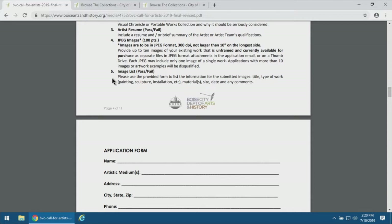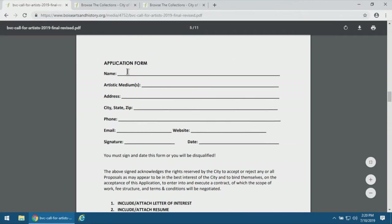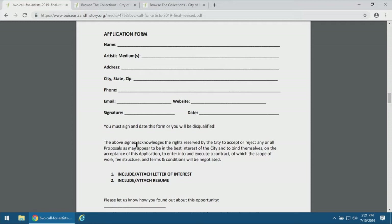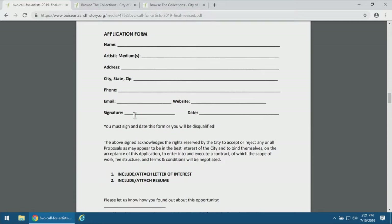The final required item is the image list — we've provided that document here. The application form is also here for you to fill out. You can download and print it, fill it out by hand, and either submit it or scan it back in. If you have the ability to use a fillable form, you can fill it out digitally. You can sign by hand or use a digital signature. It's critical that you must sign the document because that confirms you're qualifying this application as your own.